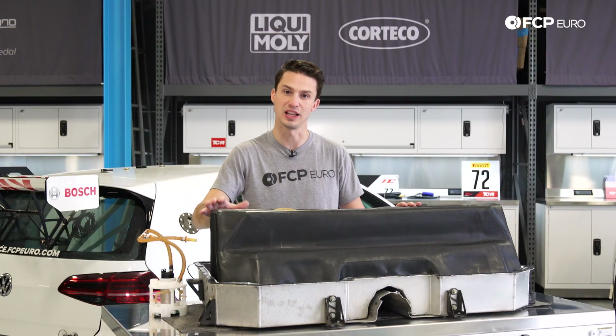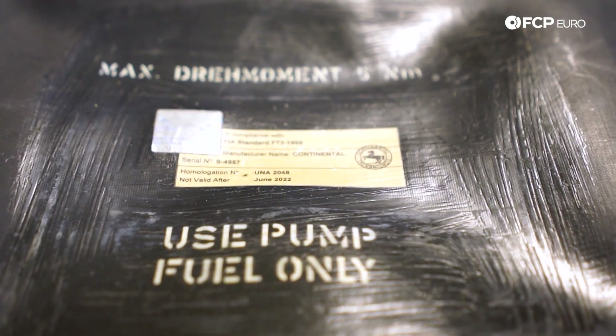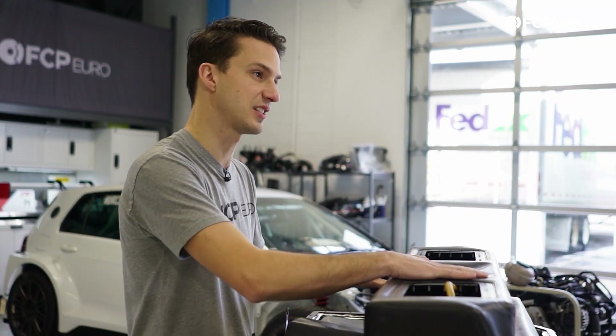That said, rubber has a lifespan — it doesn't last forever. So this fuel cell actually expires after June 2022. These fuel cells are given about a four to five year lifespan of legal use, and if the car is to be used after that, this fuel cell has to be replaced.